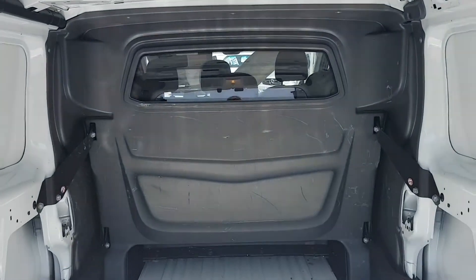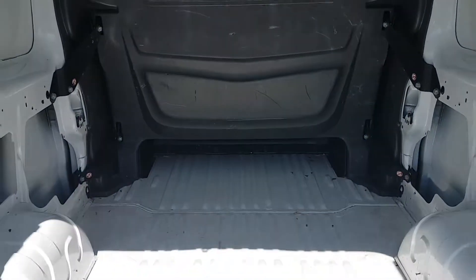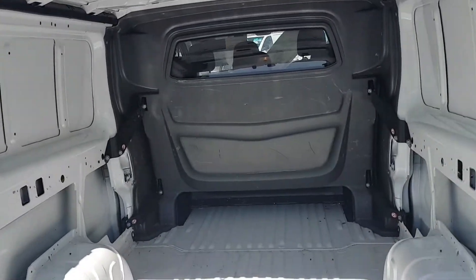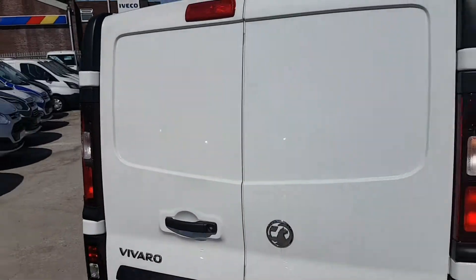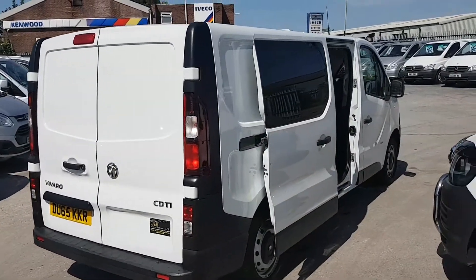Nice and clean in the rear with the bulkhead. No dents, no scratches, no bumps. Twin rear doors with the high-level brake lights.